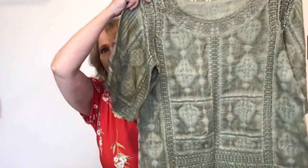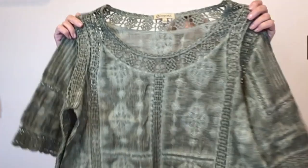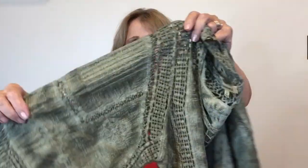This is a brand I personally enjoy — Democracy, size large. This one is so pretty, I could not leave it behind. It's green with all this crochet lace — it's cotton and feels almost like linen, a real boho-looking top.